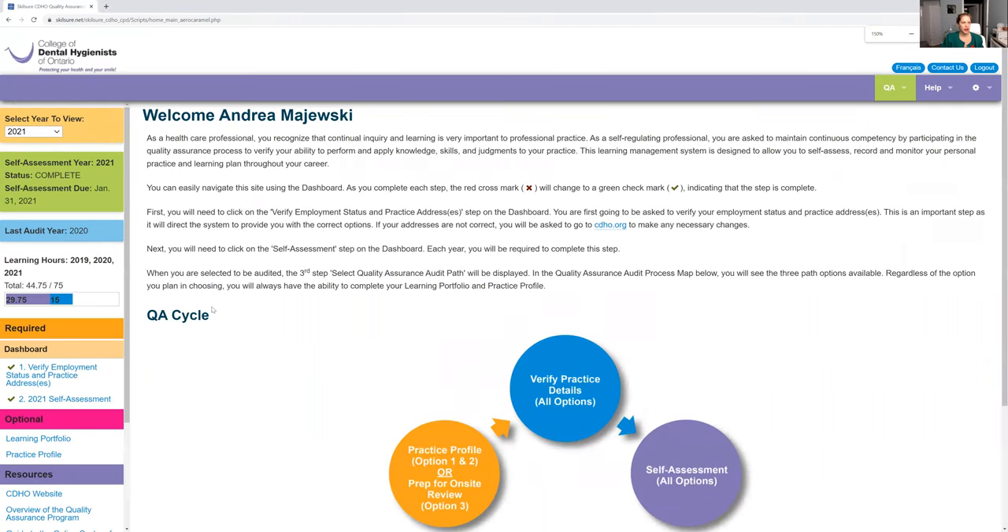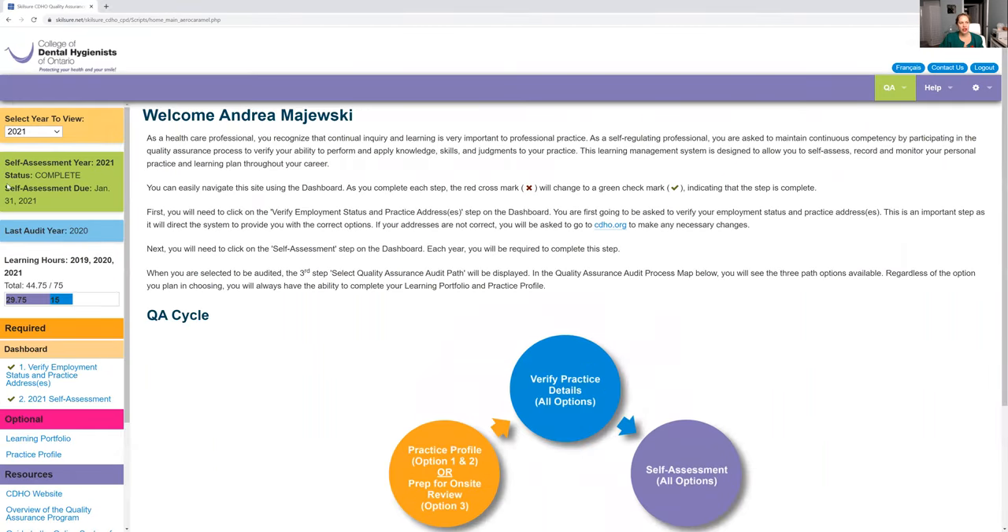If you guys look — I'm going to zoom in here — the upper left-hand side, you can see how it says self-assessment year 2021, and it is complete. So make sure this says 2021. Mine says complete. Make sure yours says complete. If you haven't done it yet, it's obviously not going to be complete.